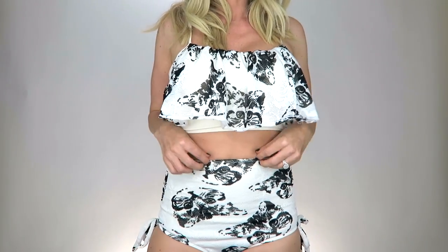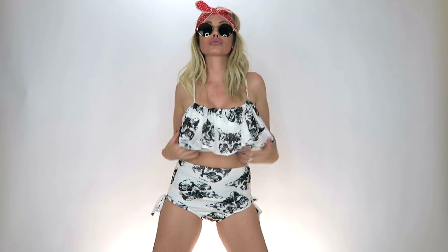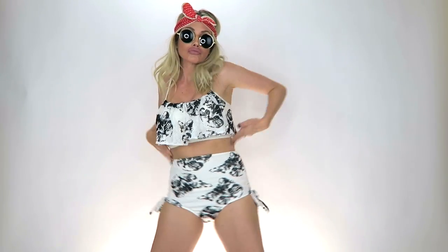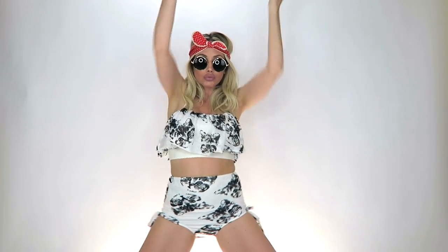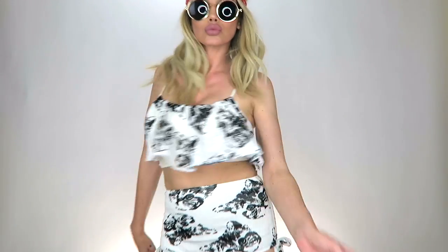It looks like my cat Bandit! If you guys know me, you know I'm obsessed with cats. It really does look like him. Again, I loved the high-waisted style on this one — it is a little tighter on me just because it runs smaller than the other ones, but I got a medium and it's just really fun and cute.